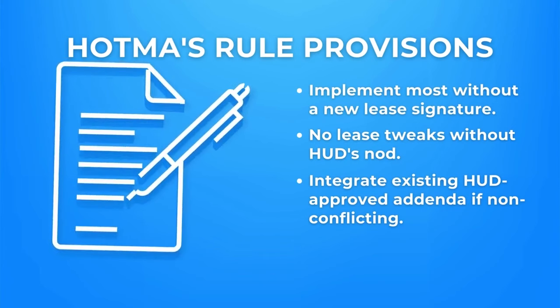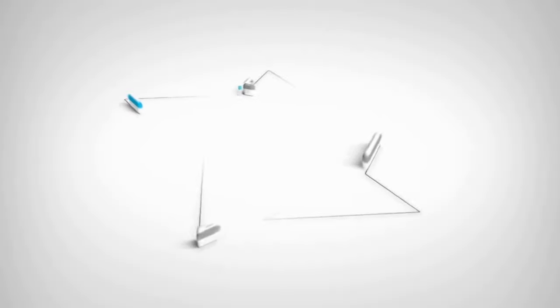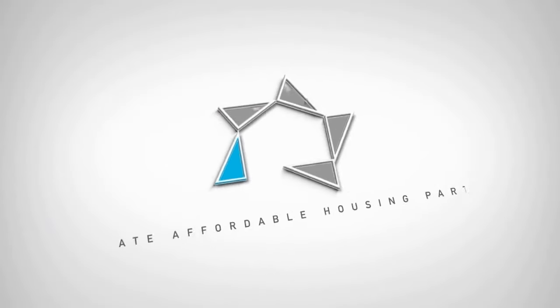If you have existing HUD approved lease addendums, they can be incorporated into the revised model leases, provided there's no clash with the HOTMA final rule requirements. Stay tuned and we'll see you for another Tuesday Tip.